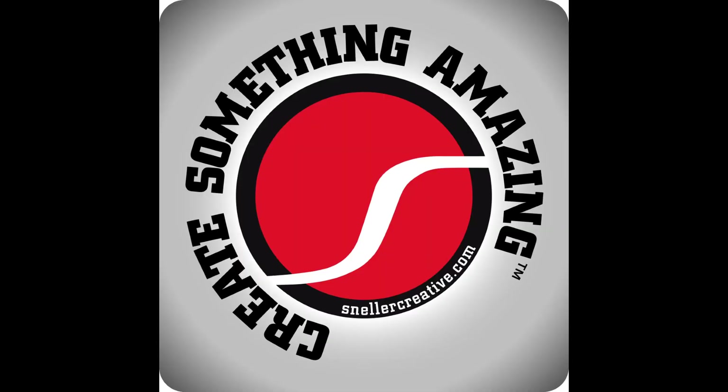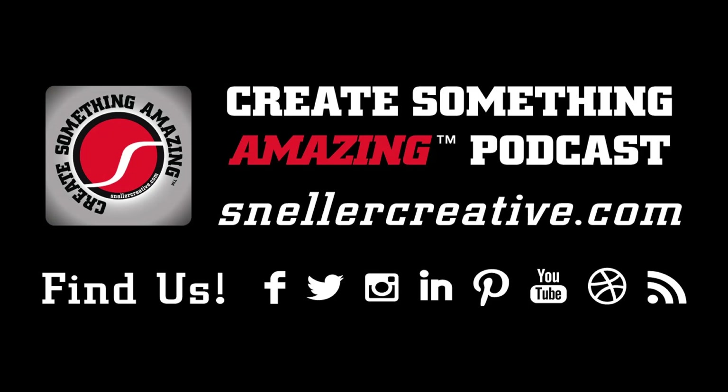Thank you for listening to Create Something Amazing, the podcast. If it's time for your business to create something amazing, go to snellercreative.com — always unique, always made in the USA. For more episodes, remember to like, share, and subscribe.